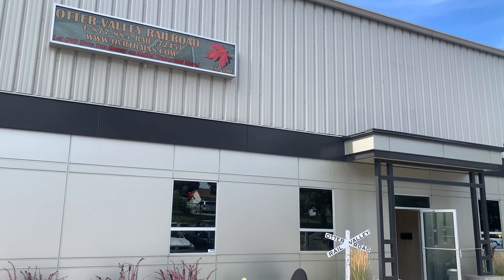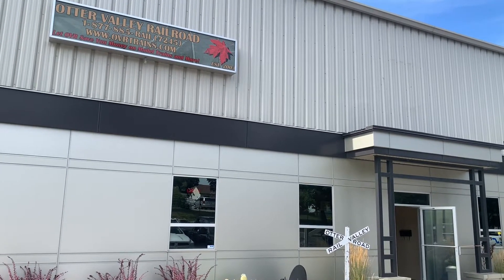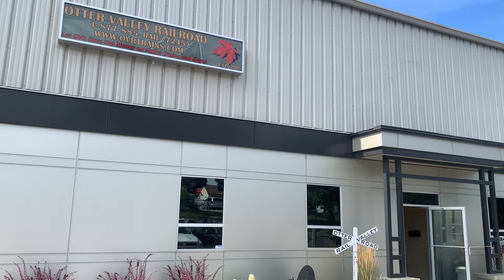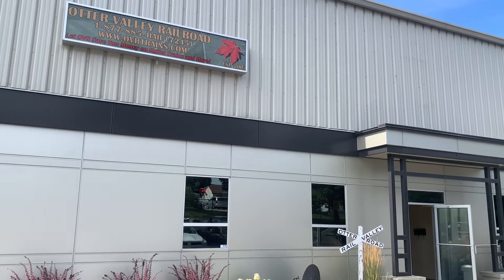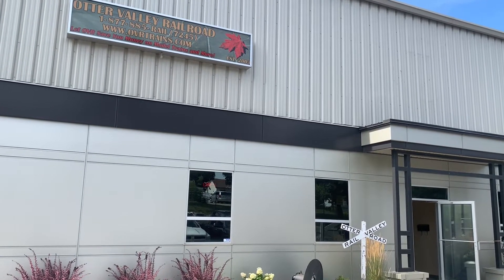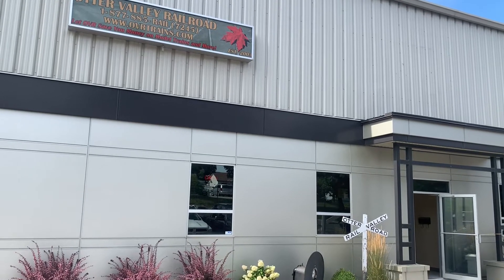Hey everyone, you got the Bub 031 here again and we are back at our favorite train store in southern Ontario, Otter Valley Railroad. We're here for a different time though — it's actually a dealer's open house, and I'm here with Go Via or Go Home.